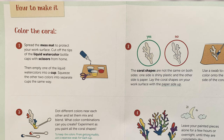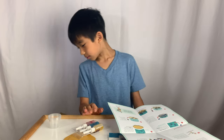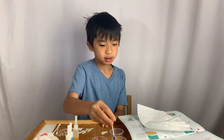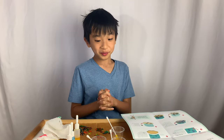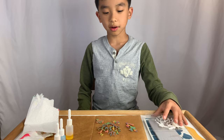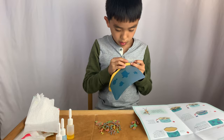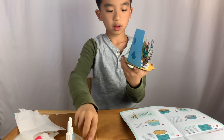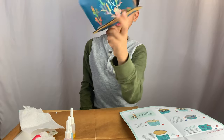Now for the coral reef part. The first part has four steps and the second part has five steps. Let's see how quickly we do this. And we are done — now we're going to wait for this to dry and come back and assemble the rest. We're back. Now we're going to finish this project. And there we go — we have finished our reef of little sea creatures and coral.